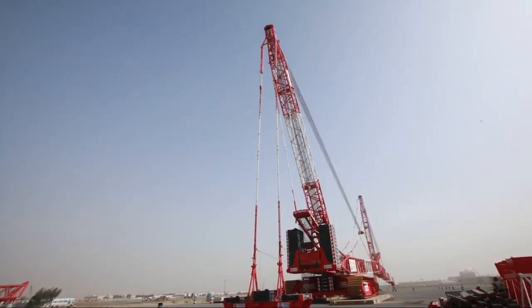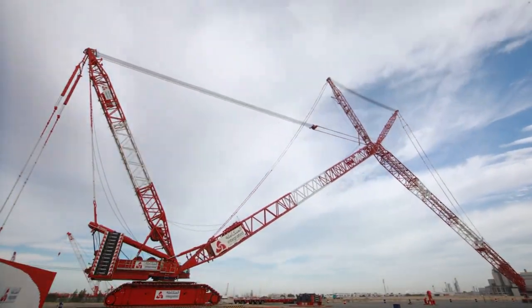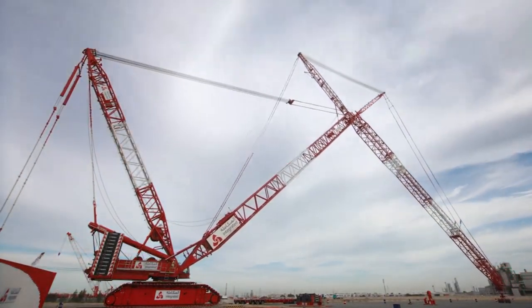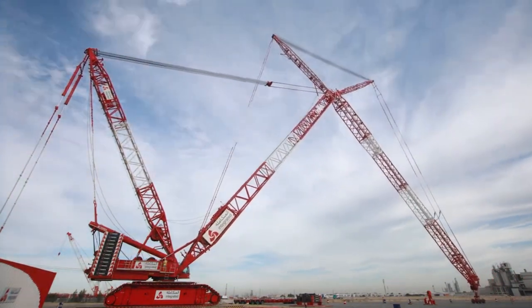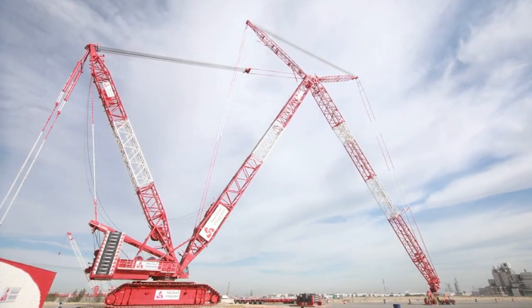Number 9: Terex CC 6800-1. Type: Crawler Crane. Max Lifting Capacity: 1,250 tons. Max Height: 204 meters. Features: versatile and powerful, suitable for various heavy lifting tasks in construction and industrial projects.